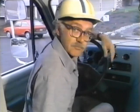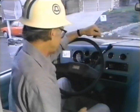Don't forget to turn off the lights. However, if your location presents a hazard of any kind, do use your four-way flashers.